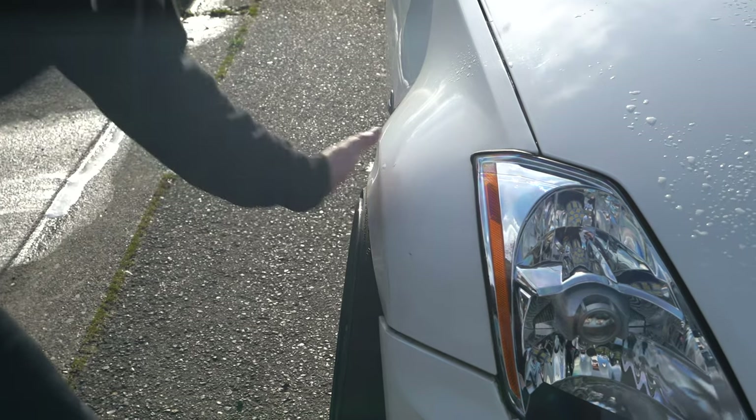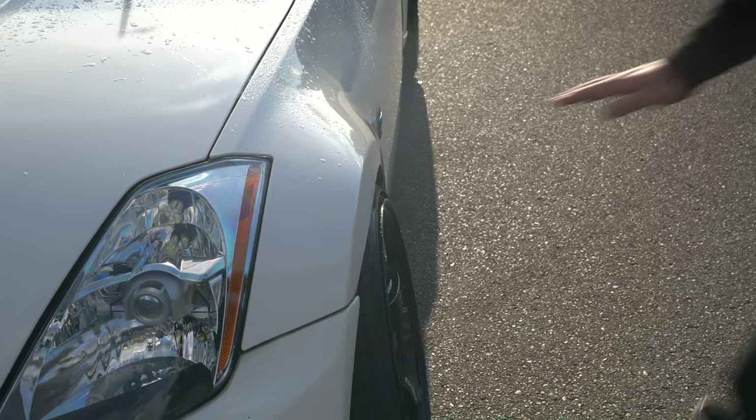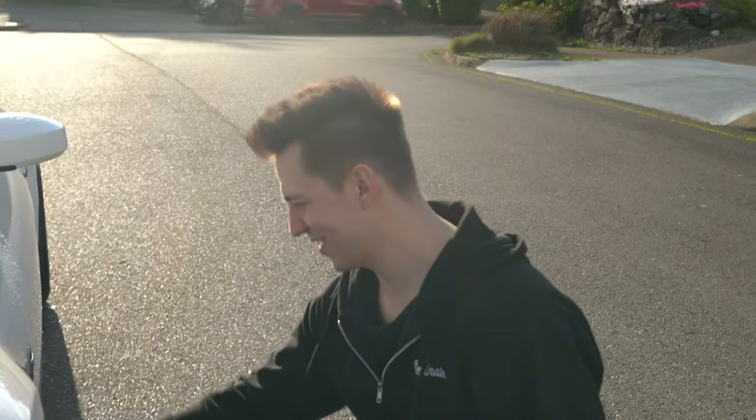Peep that fitment — not bad, not bad. A lot better compared to what it was before. That's called drift fitment right there.